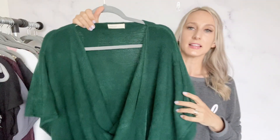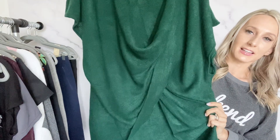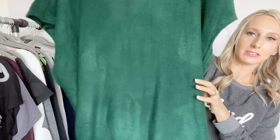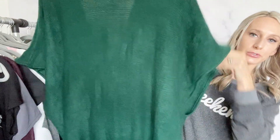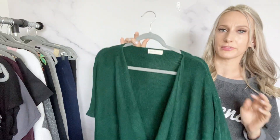I did find a few sweaters which are off season, but I still think it's worth picking up. This is Anthropologie — it's actually one size with no size tag. It's so cozy, a pretty color, with a wrap front and poncho style. I listed this one already for $45.